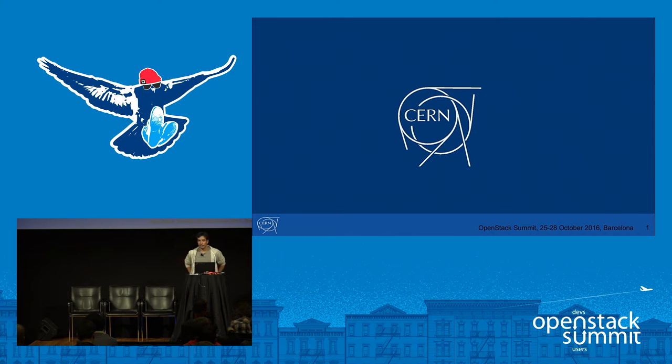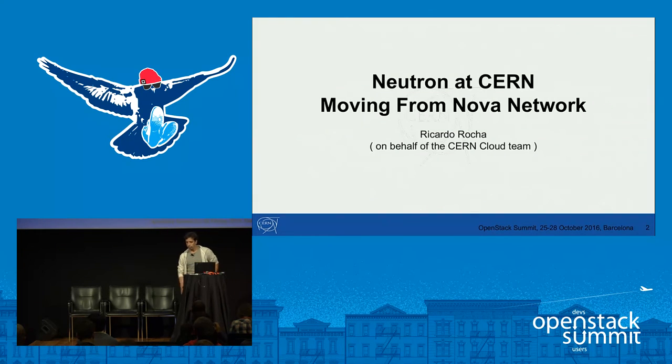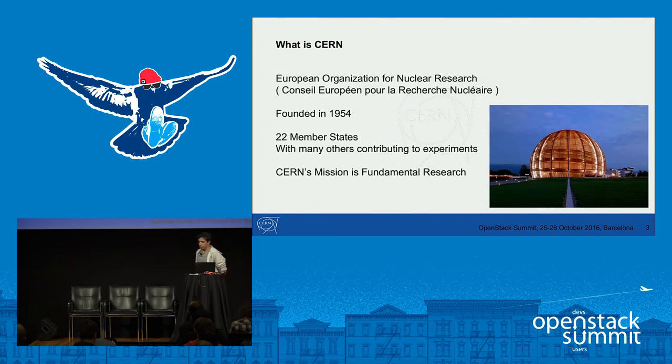My name is Ricardo, I work for the OpenStack team at CERN. Today I'll be describing the work we've done to integrate Neutron at CERN and how we migrated from Nova Network. We are a big team so I'm just representing a lot of people here. CERN is the European Organization for Nuclear Research, founded in 1954, with 22 member states. Our mission is to provide fundamental research in high energy physics.